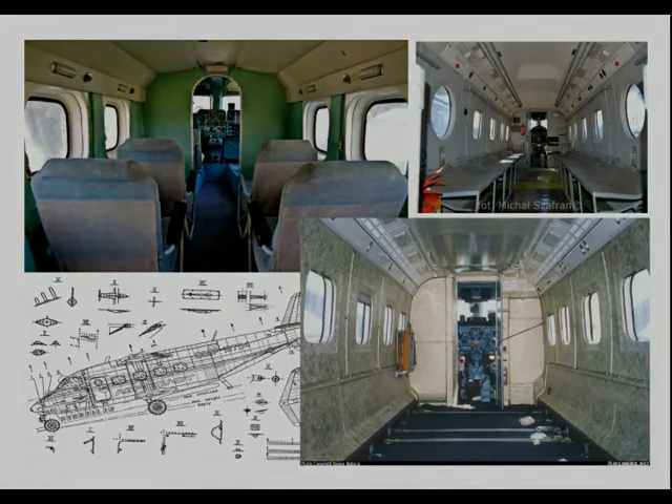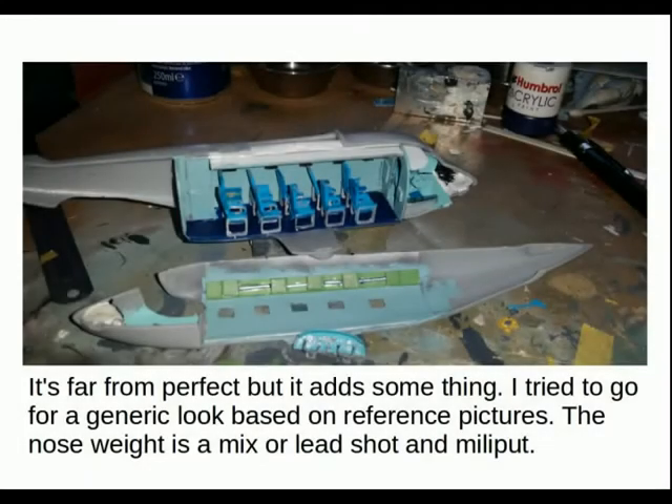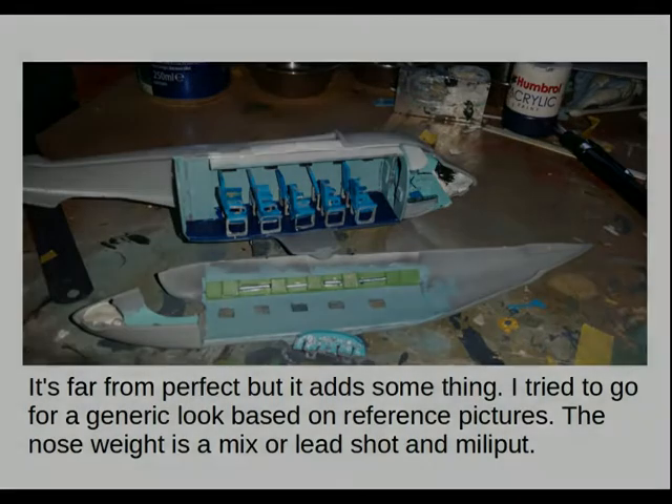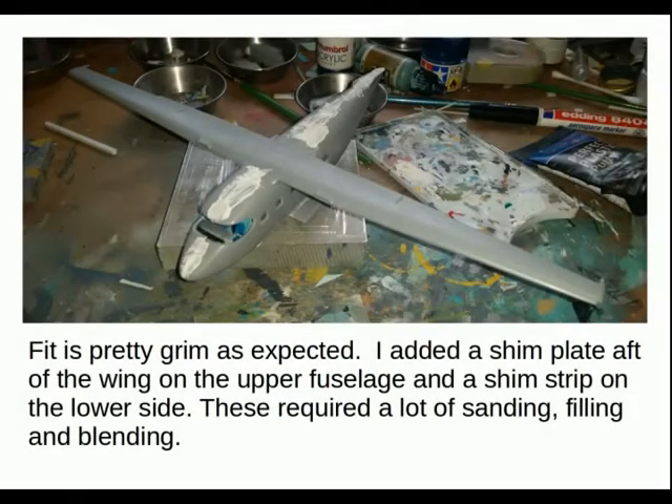Most of my builds do start with a fairly extensive research file. It's far from perfect but it adds something. I tried to go for the generic look based on the reference pictures. The nose weight is a mix of lead shot and Milliput, but there wasn't much space and this would create problems later. Fit is pretty grim as expected.